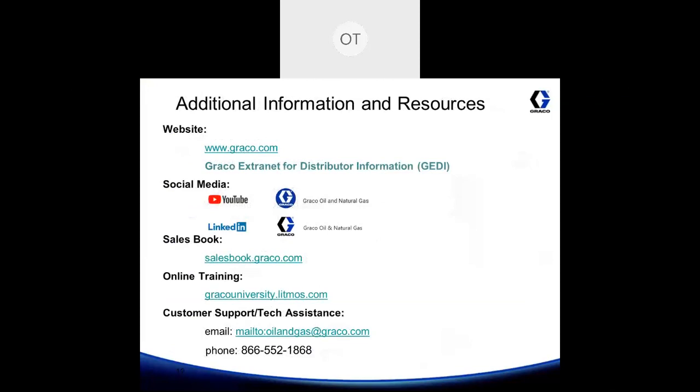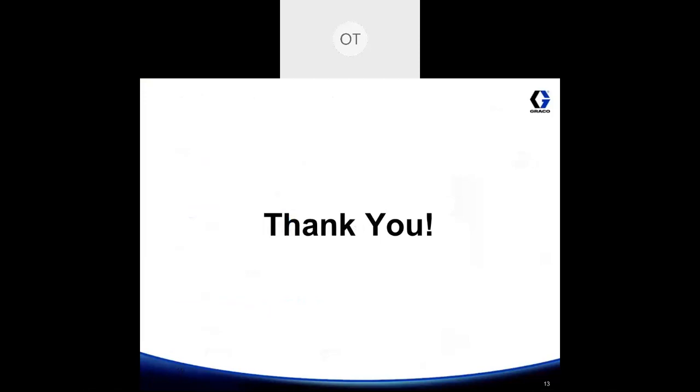You can find additional information and resources on our website at www.graco.com. You will also gain access to JEDI, where distributors can interface with the Graco platform. You can also find us on social media and LinkedIn, and there's a lot of great information in the sales book and additional online training on Graco University. You can always contact our customer support and technical assistance team. Thank you so much for listening in, and have a good day.